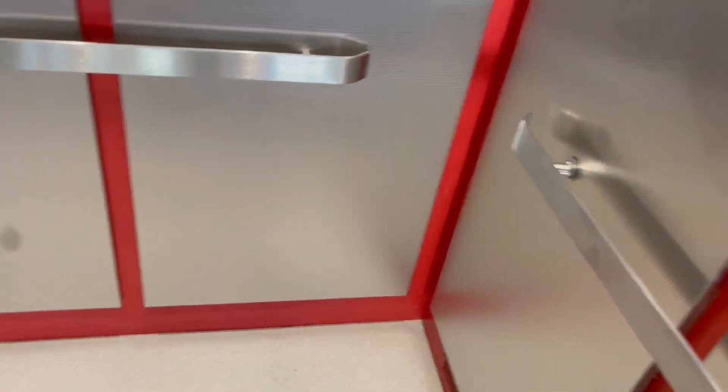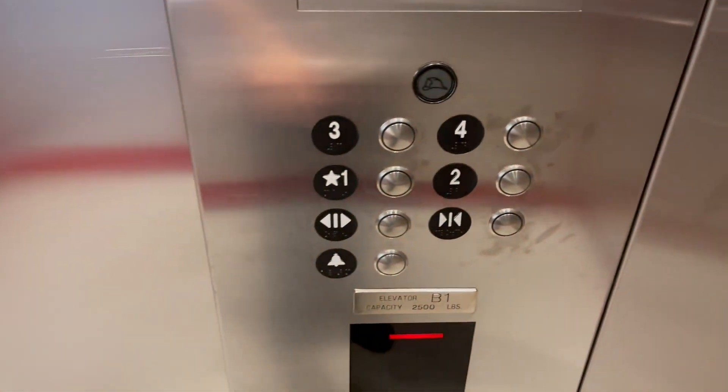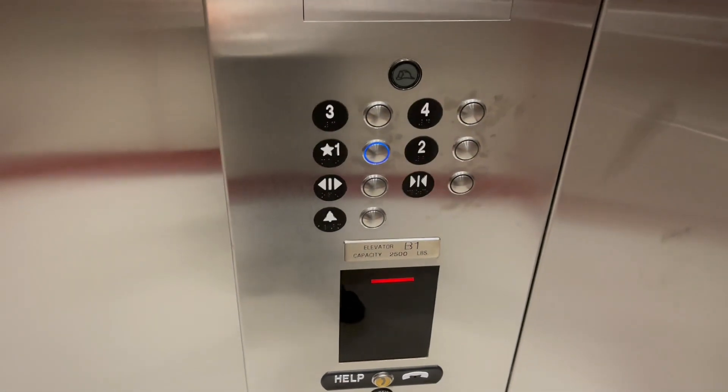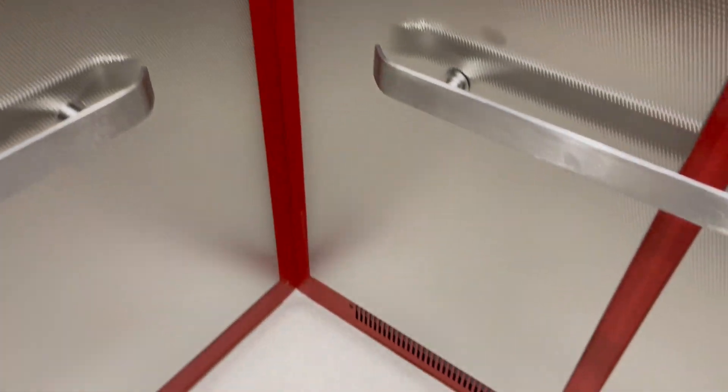It's got an interesting chime pattern that was originally used on an 80s Dover. It's not every day you see that type of behavior on a new Artisan CREB install. Yet they still use the Dover Buzz, which is not common on a new install today.